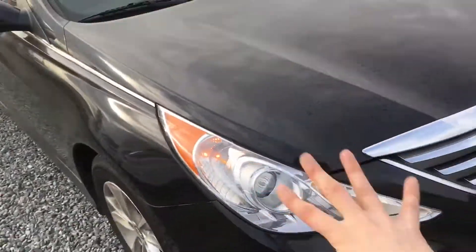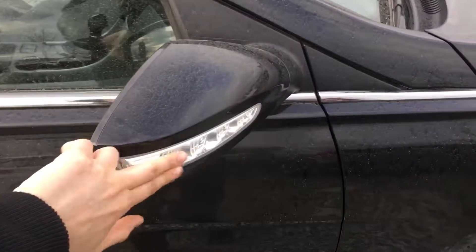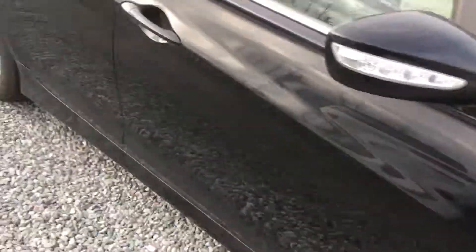So with Hyundai, you do have those beautiful headlights and that very sleek design that the luxury Sonata does have. They have alloy wheels that are very nice, as well as blinkers on the side for extra visibility and extra safety.